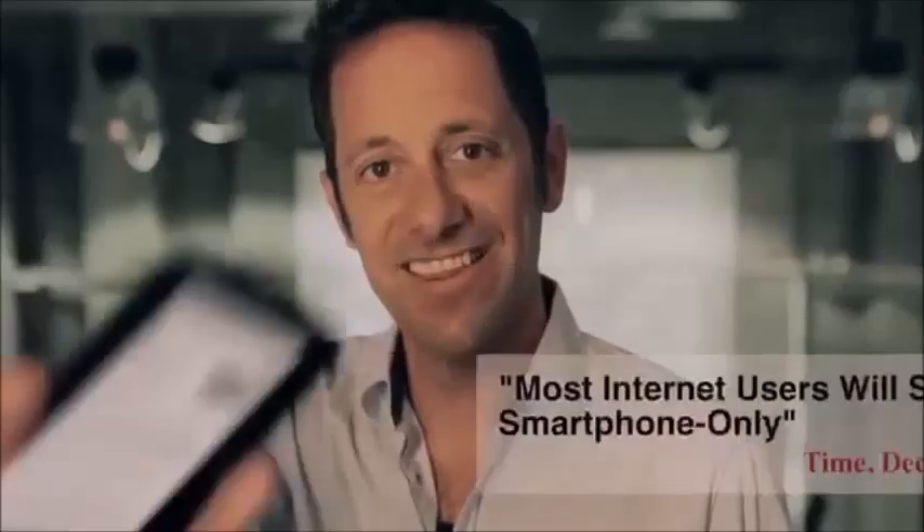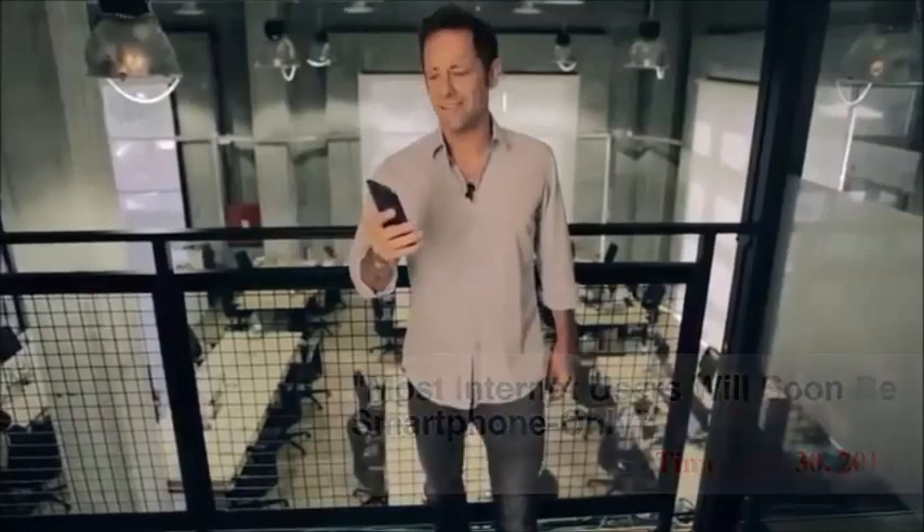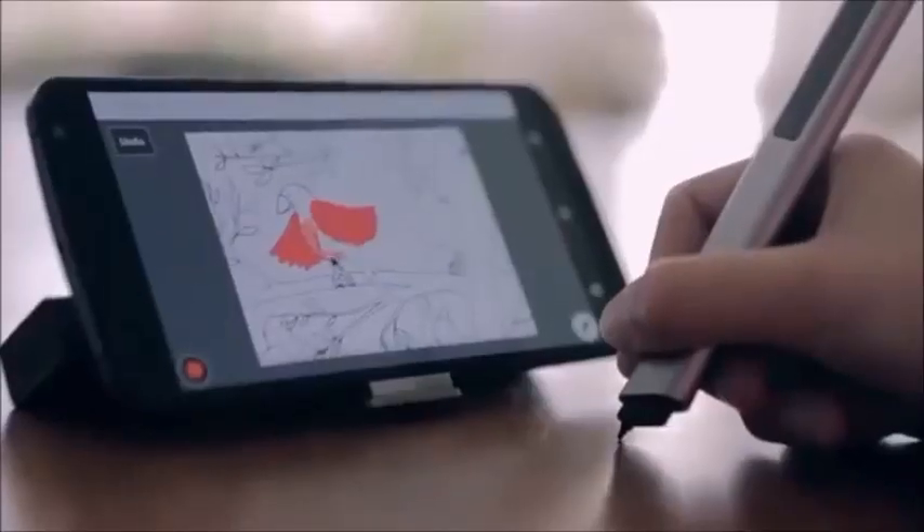In 2007, Steve Jobs said that the finger was the best input device. That was 2007. This is 2015 — we love our touchscreens, we take them everywhere. They're light, powerful, and gorgeous. But they're not a perfect input device. To fully express ourselves, we need better precision and more space.